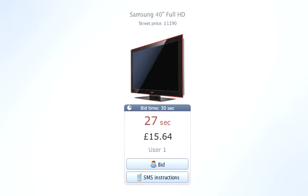That's how it looks when someone places a bid. The timer is reset and the bid price is raised by one penny.